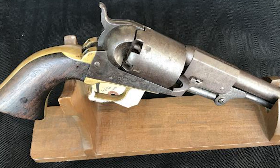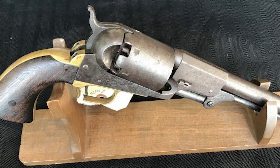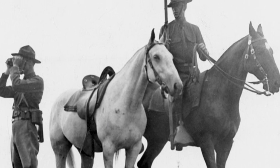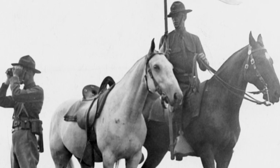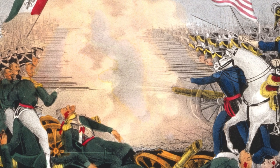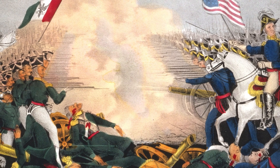The Colt Model 1848 Percussion Army Revolver, a formidable .44 caliber handgun designed by Samuel Colt, is another pivotal weapon employed by Pinkerton detectives in the Wild West. Originally crafted for the U.S. Army's Regiment of Mounted Rifles and also issued to the Army's Dragoon regiments, it aimed to resolve issues encountered with the earlier Colt Walker model. Though introduced after the Mexican-American War, it gained immense popularity among civilians during the 1850s and 1860s and found extensive use in the American Civil War.